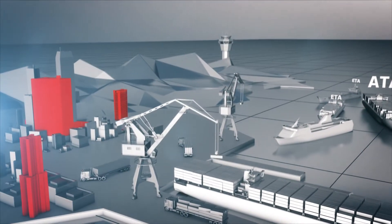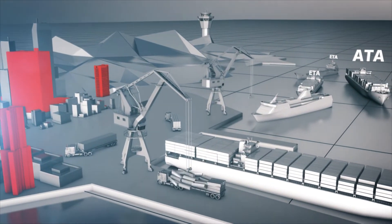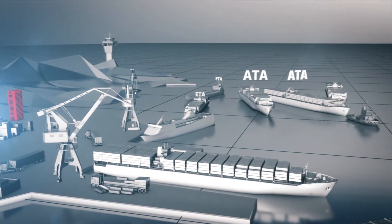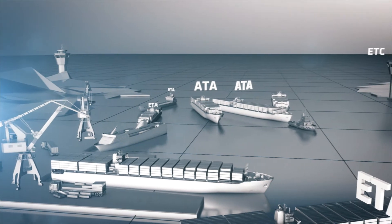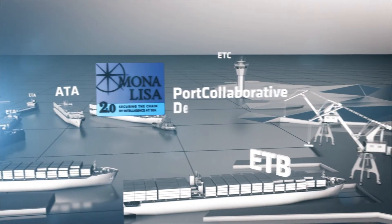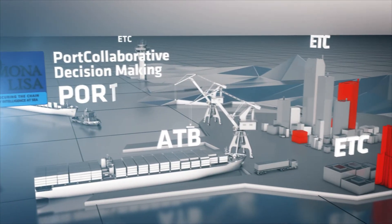One of the challenges in sea traffic management is the coordination of and the limited ability to predict port-related operations. In 2014, inspired by the Airport CDM concept, the Mona Lisa 2.0 project gave rise to Port Collaborative Decision Making, Port CDM.